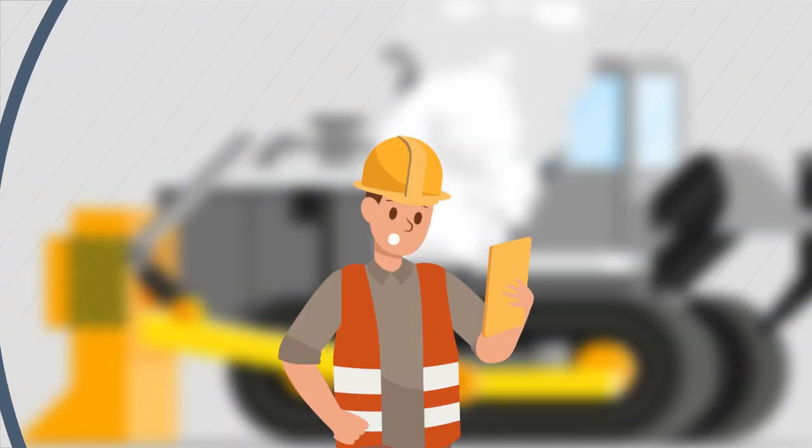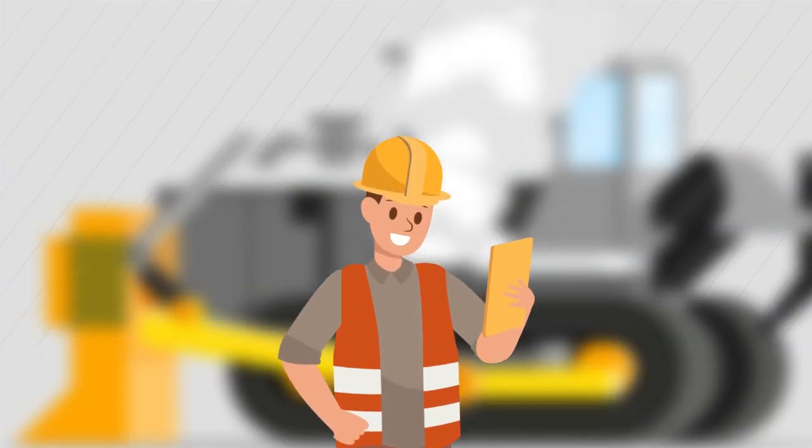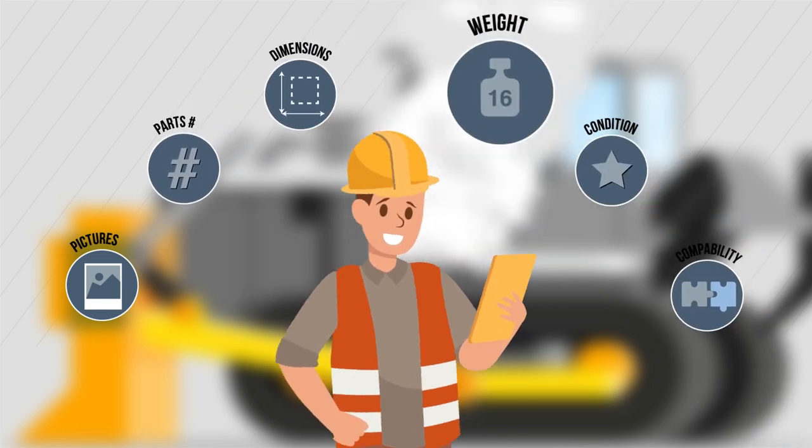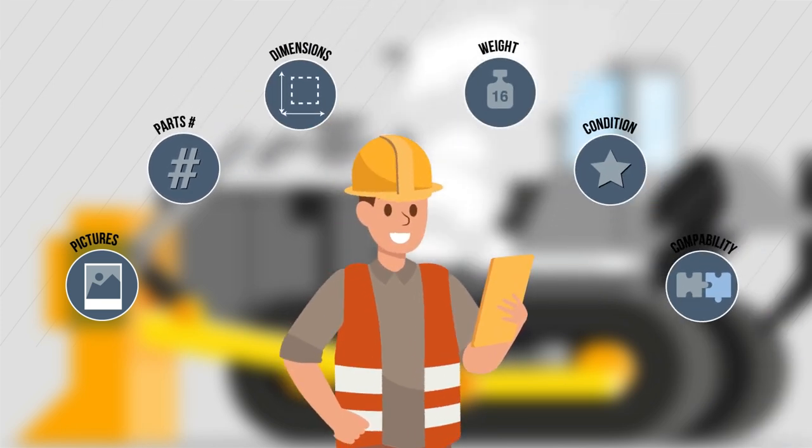Find what you need, when you need it. Browse listings and you can easily navigate thousands of pictures, part numbers, dimensions, weight, condition, and parts compatibility details.